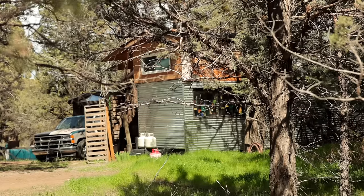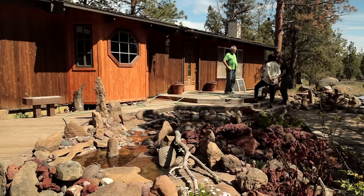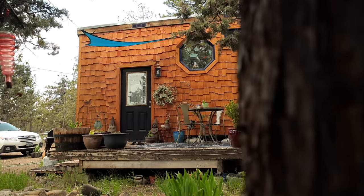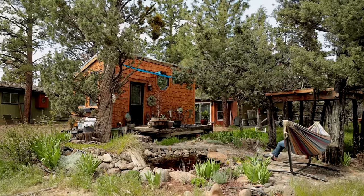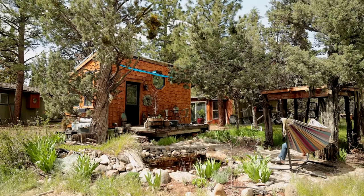I think my living situation is perfect because there's another person that lives in another tiny house on the property. There's my uncle that lives in the main house, and then I have my tiny house. It's perfect because I have my own living space but I don't feel isolated at all. If I ever need help with anything or just want to make dinner with somebody, there's always somebody around — it has a very community feel.